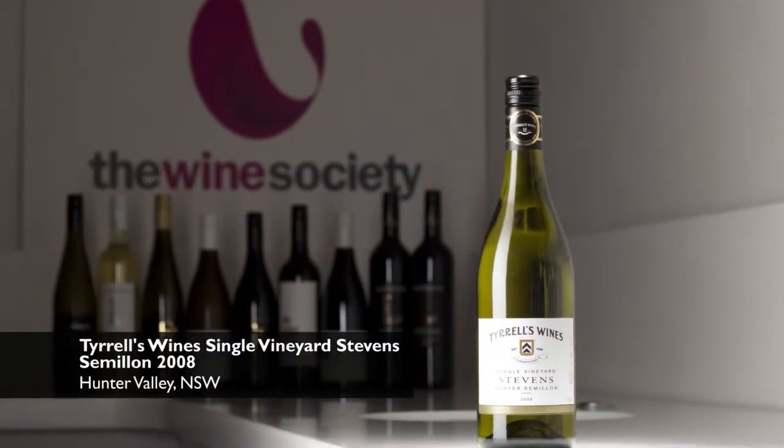Hello, my name is Anna. I'm a wine advisor here at the Wine Society. It's a pleasure today to present to you the Tyrrells Stephens Hunter Valley Semillon 2008.